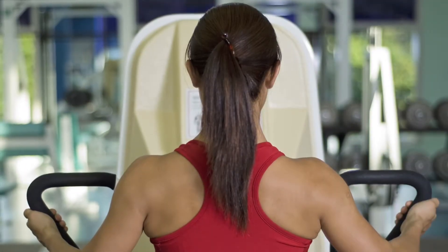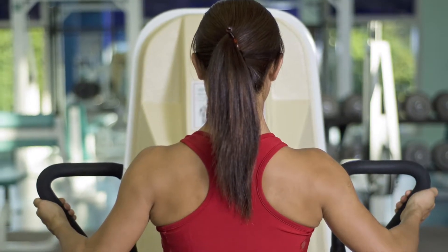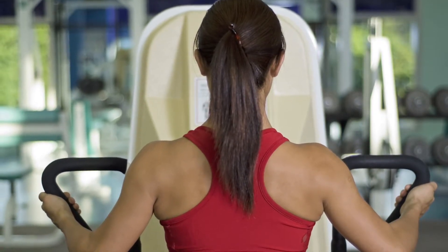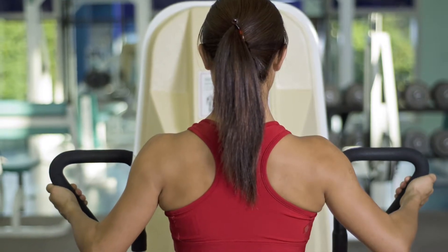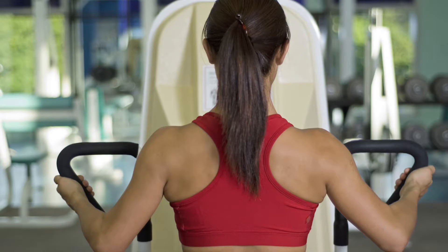There's not really boob lifts you can do at the gym, but working out and strengthening the muscles under your breasts can help keep them high and tight. Exercises like chest presses, arm raises, and push-ups can help build structural muscles under your breasts and keep them supported.